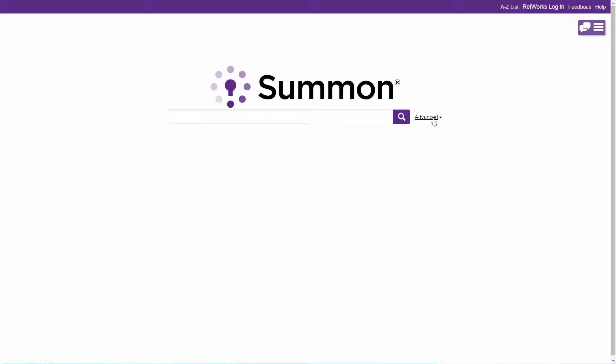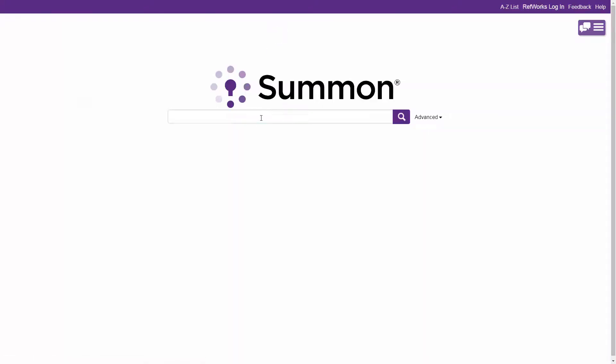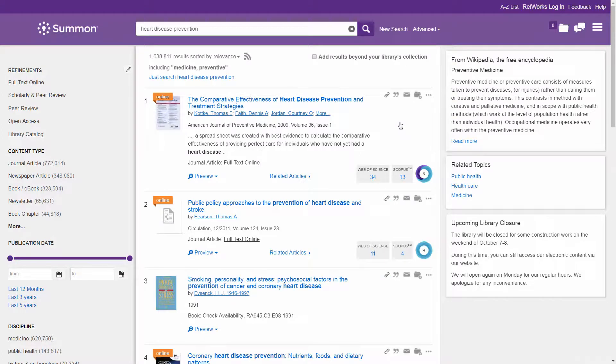Patrons can perform queries using basic or advanced search options across a broad set of resources in a unified index. Enter your search term, and search results and exploration options are presented in a user-friendly interface featuring a customizable header along with a three-panel design.